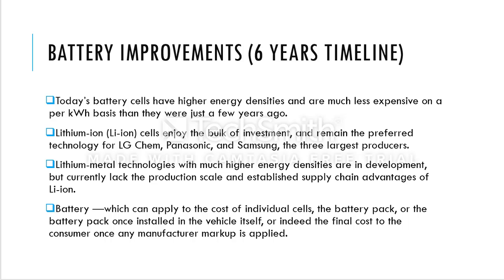Many manufacturing giants prefer Li-ion cells, such as LG, Panasonic, and Samsung — the three largest producers of lithium-ion cells used in electric vehicles. Next comes lithium metal technology, which offers much higher energy densities and is currently in development. However, due to economics of scale, production is lacking, and established supply chains have not yet met sufficient demand.